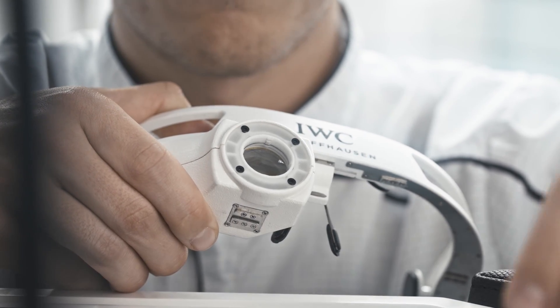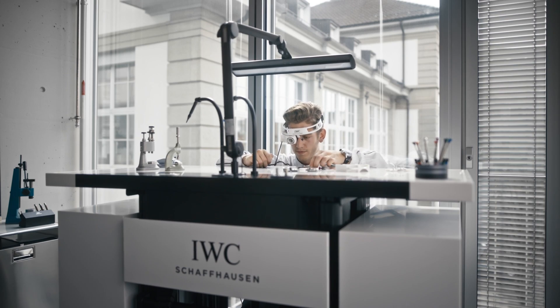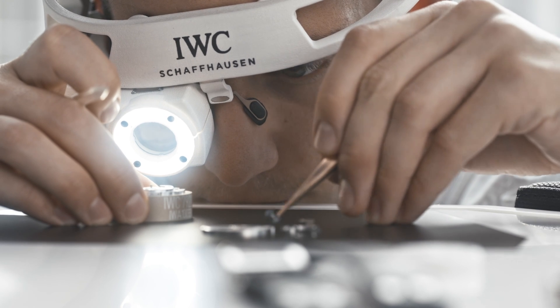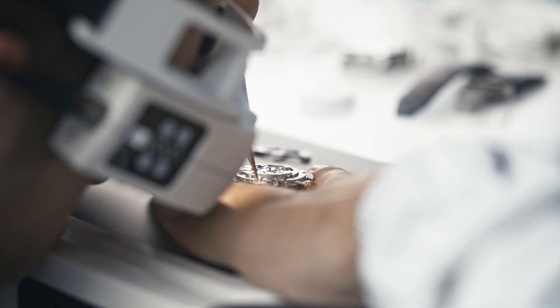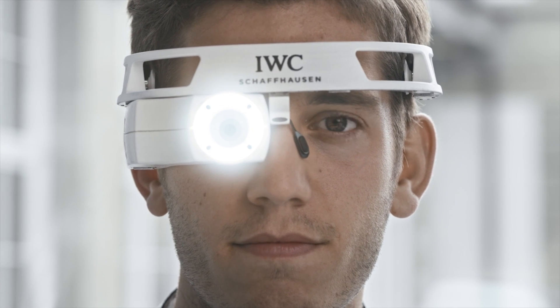Its low weight and ease of operation make it the perfect tool at the watchmaker's table and beyond. The Cyberloop 2.0 is another milestone of IWC engineering, invented and proudly made in Schaffhausen. Peek through the Cyberloop and catch a glimpse of the future.